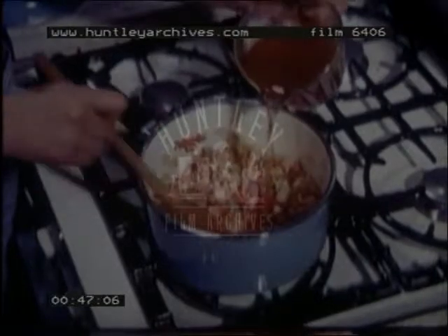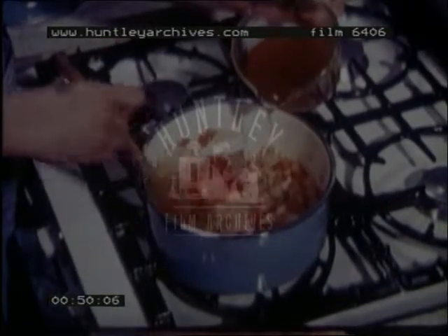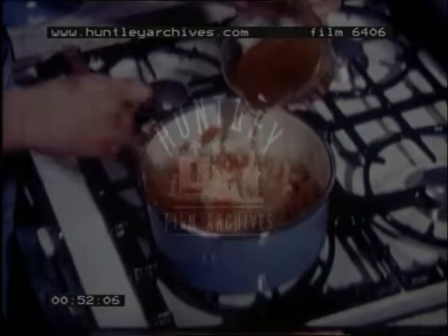Then, the recipe — your own, or from a book, or stolen from a neighbor, with your own touches added.